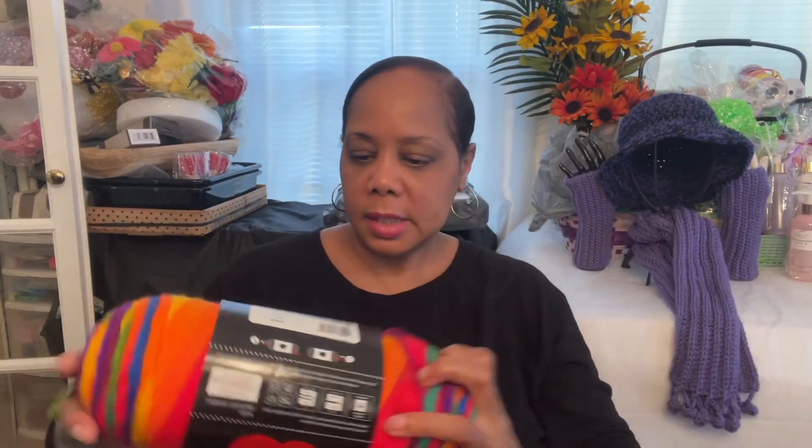I just got back from Walmart - here's my haul. First of all, I stocked up on my yarn. The yarn at Walmart has been hit and miss and very scarce for the last few months, but they finally got pretty stocked up. This is one of my favorite colors - the Favorite Stripe - and it's $2.89, so I got four of these.